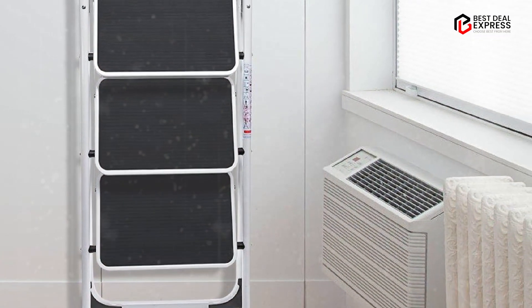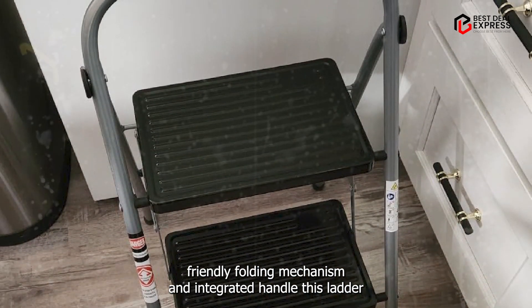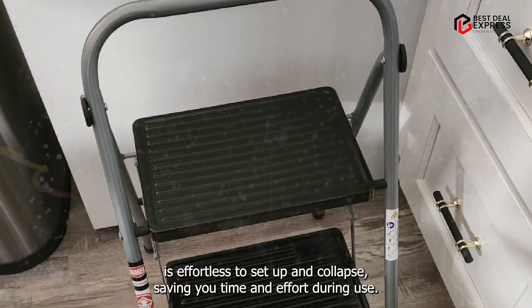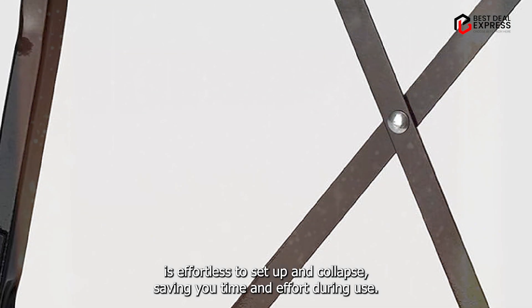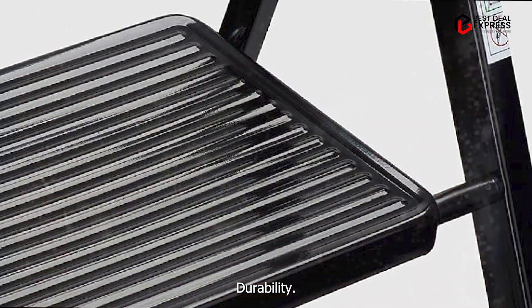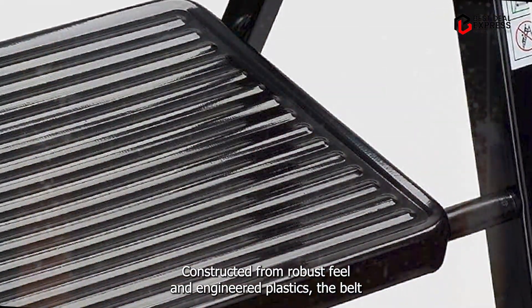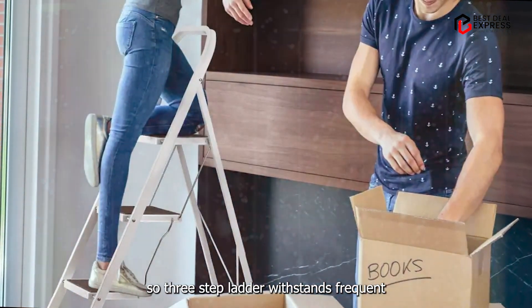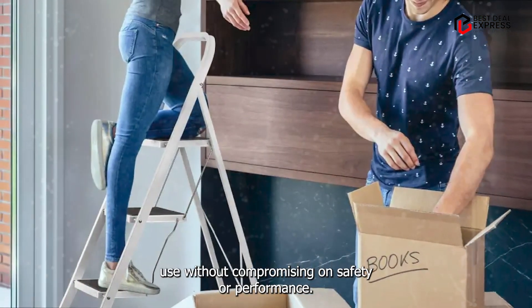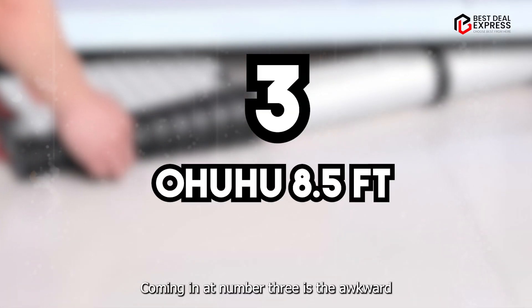With a user-friendly folding mechanism and integrated handle, this ladder is effortless to set up and collapse, saving you time and effort during use. Constructed from robust steel and engineered plastics, the Delkso 3-Step Ladder withstands frequent use without compromising on safety or performance.